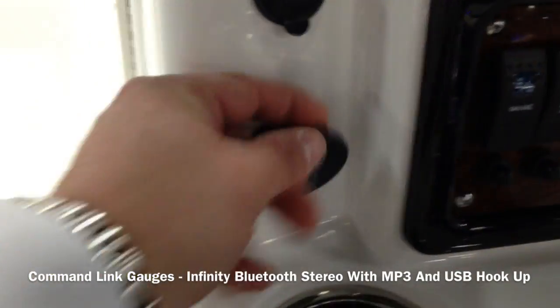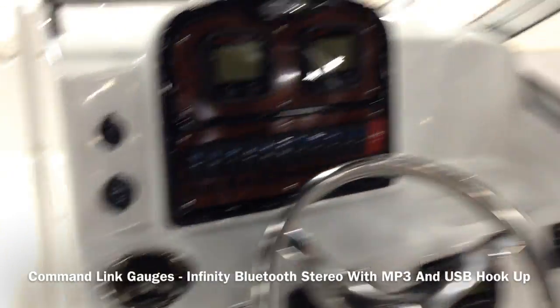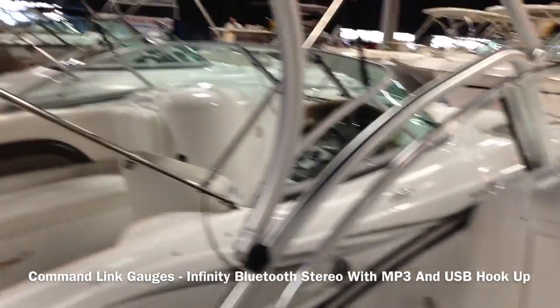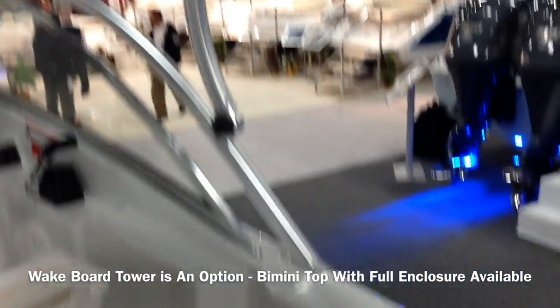You can also hook up with USB and auxiliary right here. Bridge across standard. Nice trim around the woodgrain this year in black — looks great. Large full enclosed windshield. And here is your wakeboard tower up close — very, very sporty looking design.